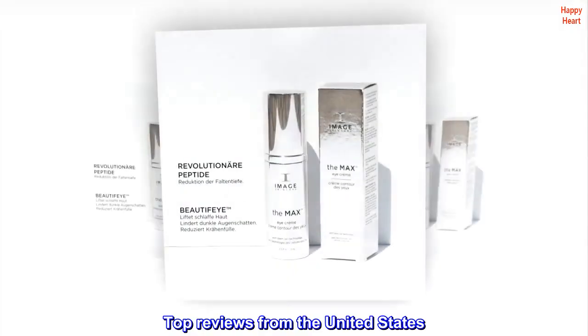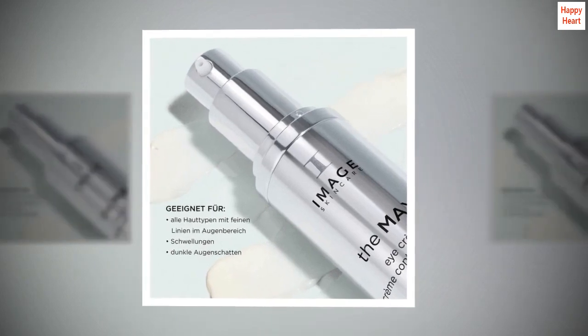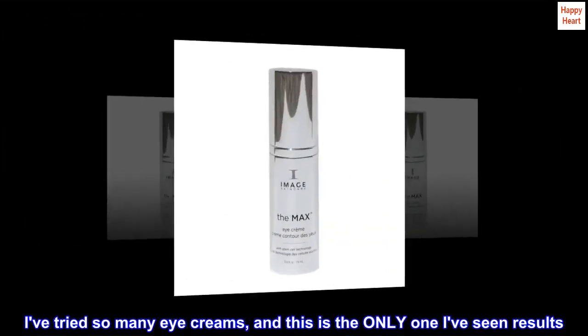Top reviews from the United States. Hands down the best eye cream. I've tried so many eye creams, and this is the only one I've seen results.